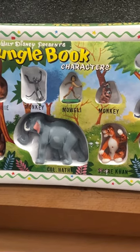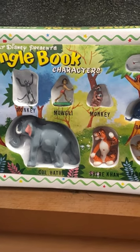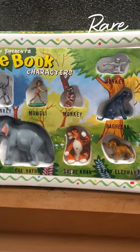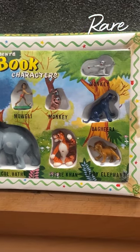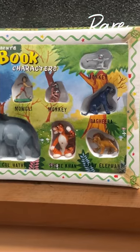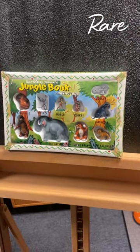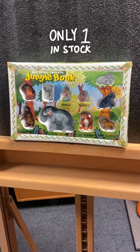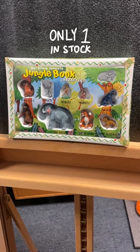This particular set came from the Disney Archives and was a product sample with Disney Consumer Products. The set was produced by the Lewis Marks Company, who from 1919 to 1980 was the largest toy producer in the world and produced many items for Disney, the most famous of which were the Tinykins and the Disney Playsets.